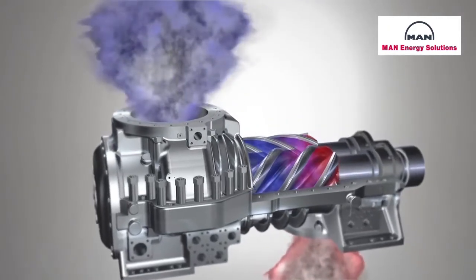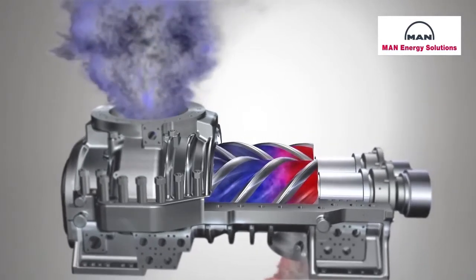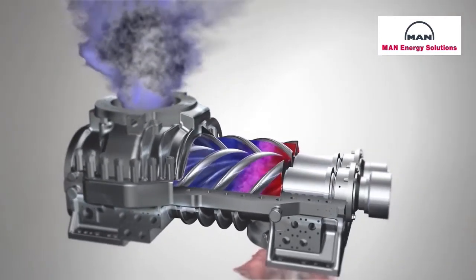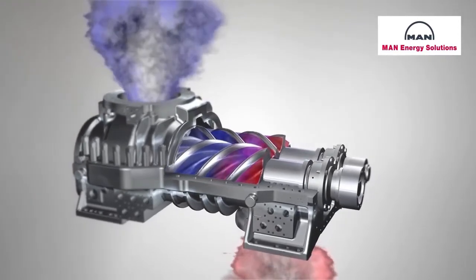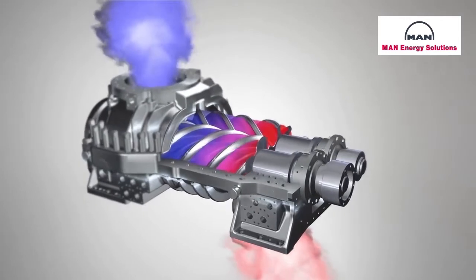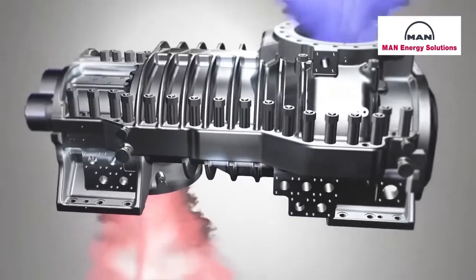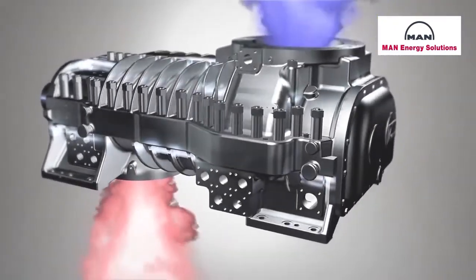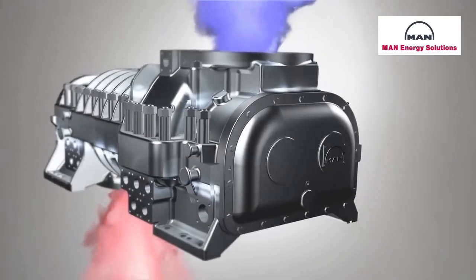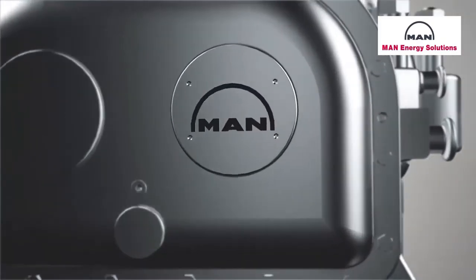The design of a screw compressor combines the advantages of a positive displacement machine with those of a rotating machine, making this type of compressor suitable for a very wide range of applications and process gases. MAN has been developing and constructing process gas screw compressors at its Oberhausen location since 1952, and is one of the few companies worldwide which sell oil-free compressors for process applications.